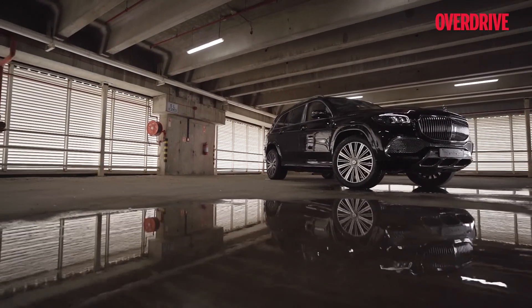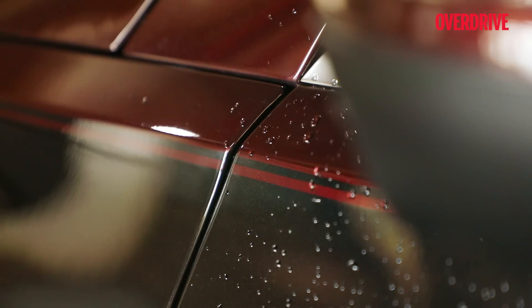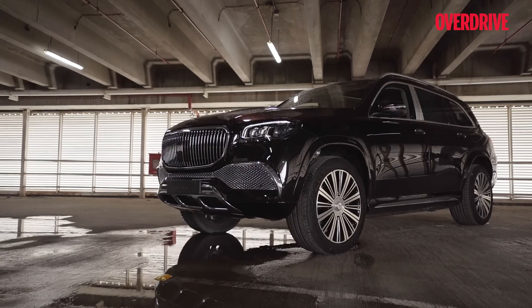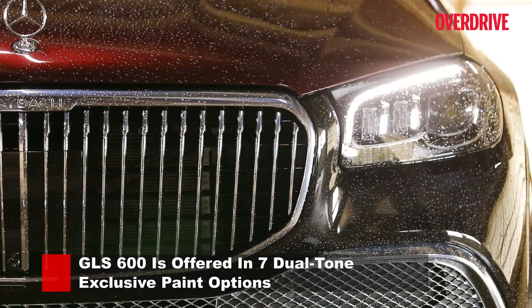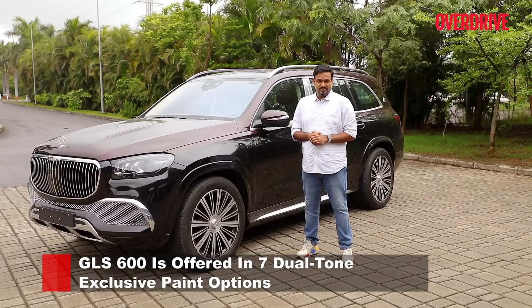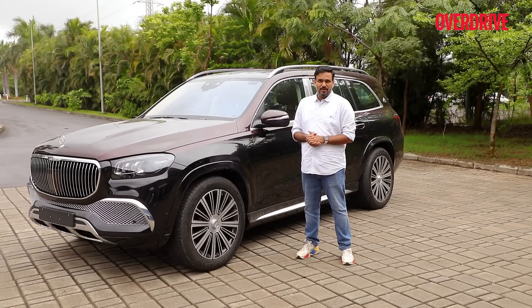The Maybach GLS seen here is done up in a two-tone combination of black lowers and maroon uppers. At the time of this test, this was the only two-tone Maybach GLS 600 to have landed in the country, giving you an idea of the exclusivity it offers. If I had to choose, I would probably go with the Emerald Green and Mojave Silver combination.